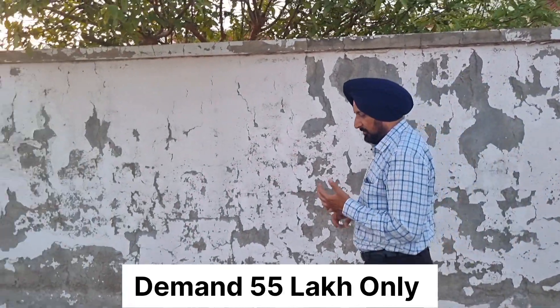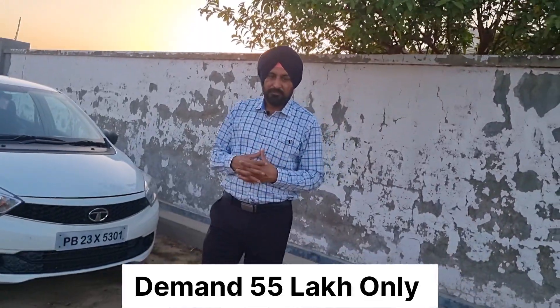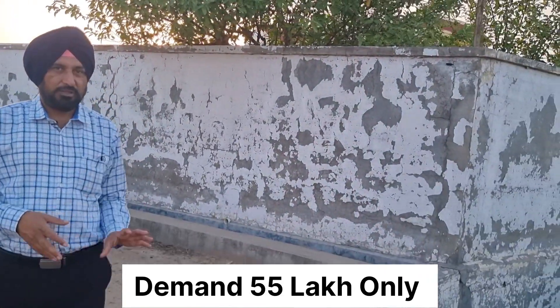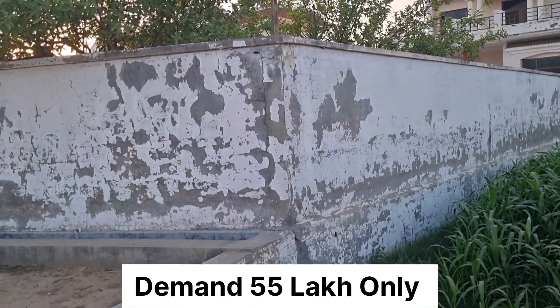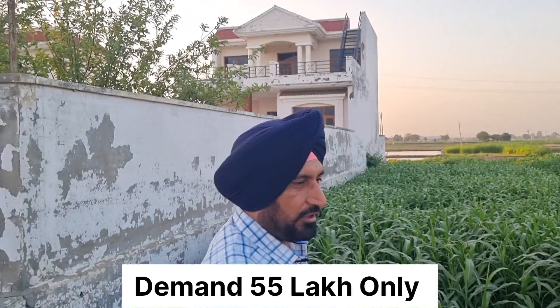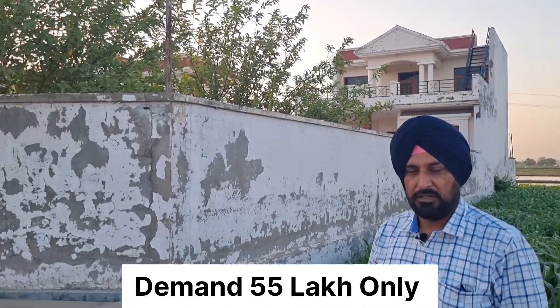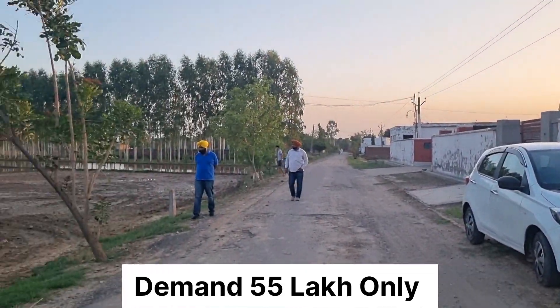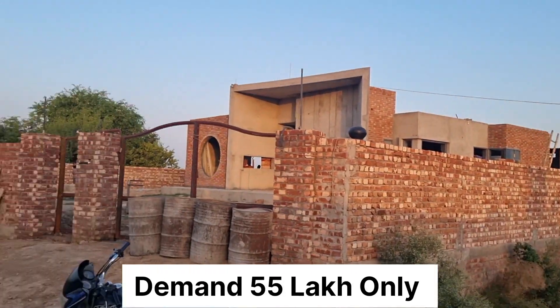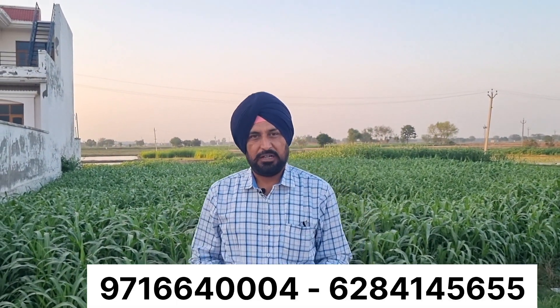The size of this farmhouse is 1.5 canal — 905 square yards, 1.5 canal. The asking demand is 50 lakh rupees on the table.